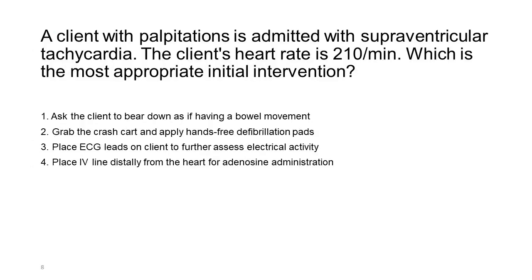A client with palpitations is admitted with supraventricular tachycardia. The client's heart rate is 210 per minute. Which is the most appropriate initial intervention? 1. Ask the client to bear down as if having a bowel movement. 2. Grab the crash cart and apply hands-free defibrillation pads. 3. Place ECG leads on the client to further assess electrical activity. 4. Place an IV line distally from the heart for adenosine administration.